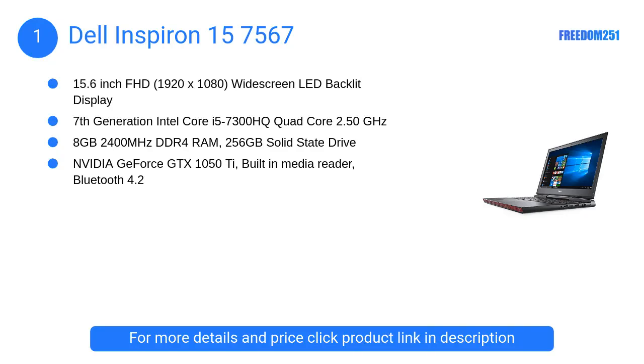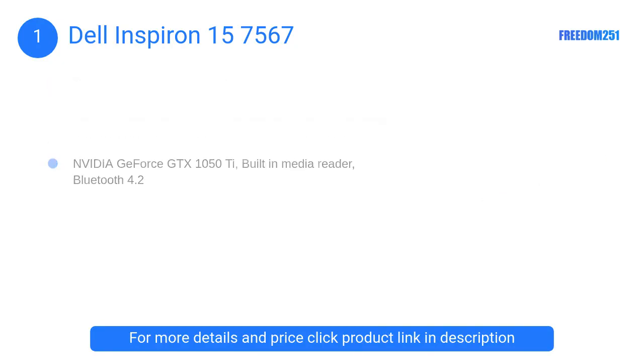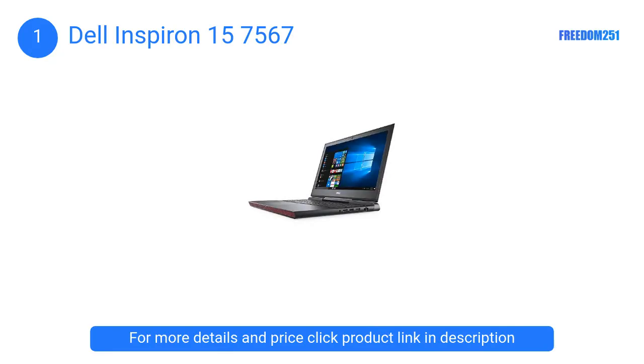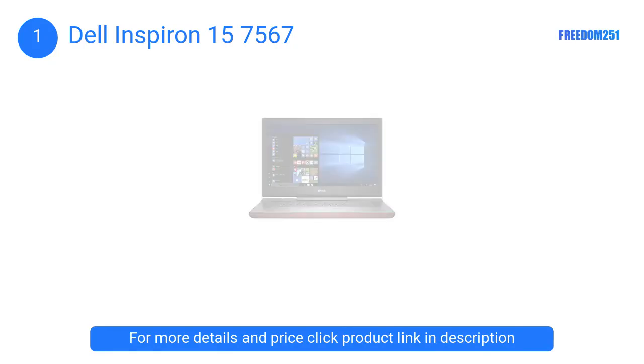At Number 1: Dell Inspiron 15 7567. This Dell Inspiron laptop is one of the best laptops for value among the many available in the market. It is probably amongst the greatest additions to the Inspiron series. Apart from being budget-friendly, it provides a powerful quad-core 2.50GHz processor.